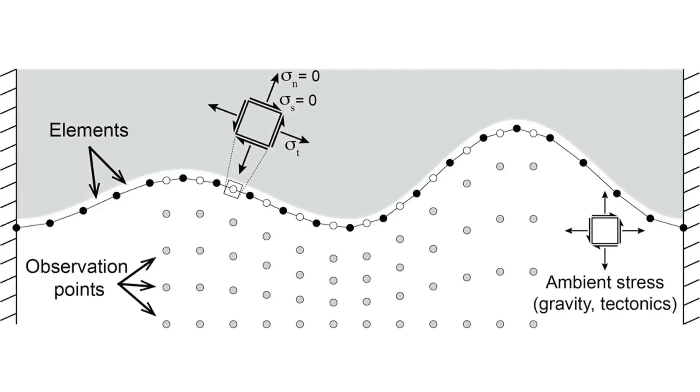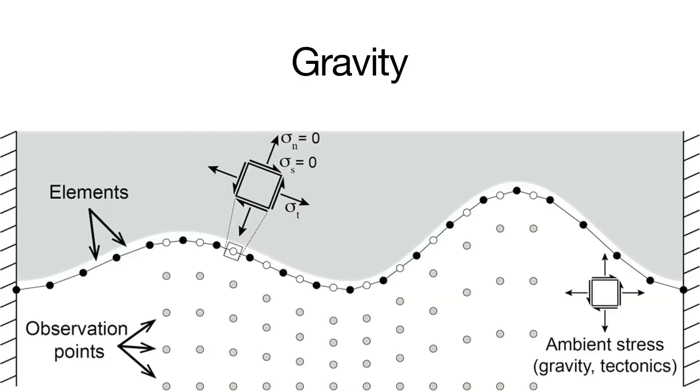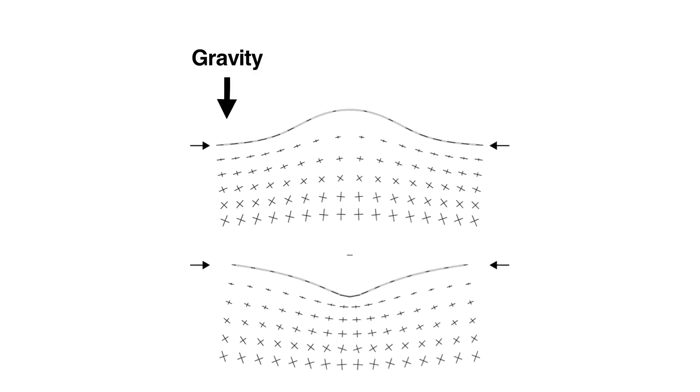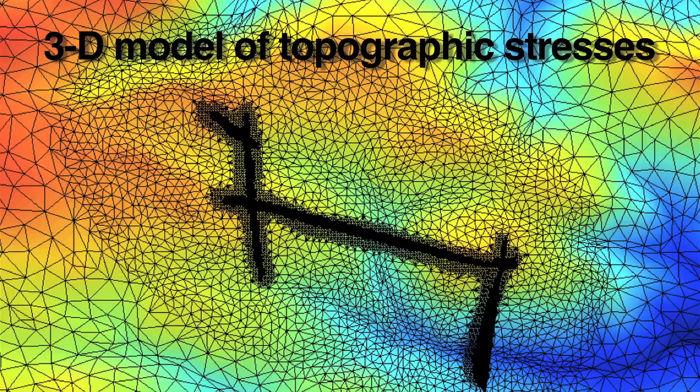The group developed a model that estimates the thickness of the layer where the bedrock is broken up or fractured, given the forces generated by topography, gravity and plate tectonics. The model computes how topography focuses gravitational forces due to the weight of overlying rock, and regional forces associated with the push or pull of tectonic plates, to determine whether and to what extent bedrock will crack under the pressure associated with a given land's topography.